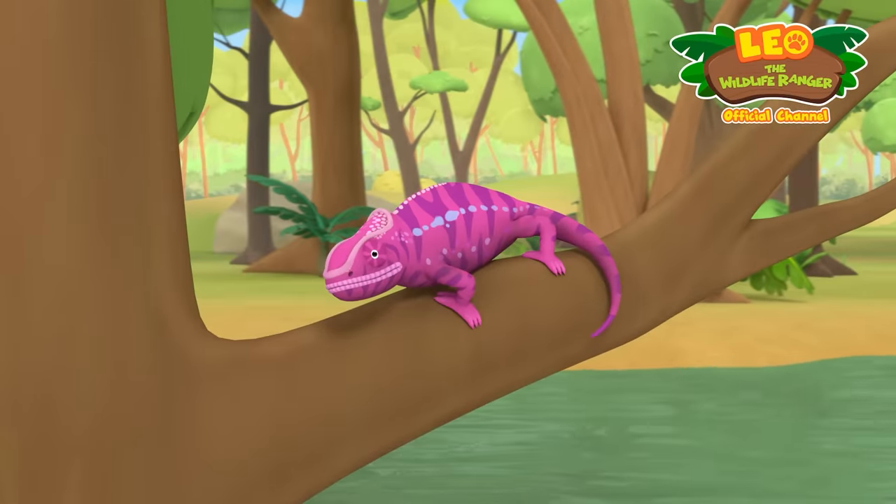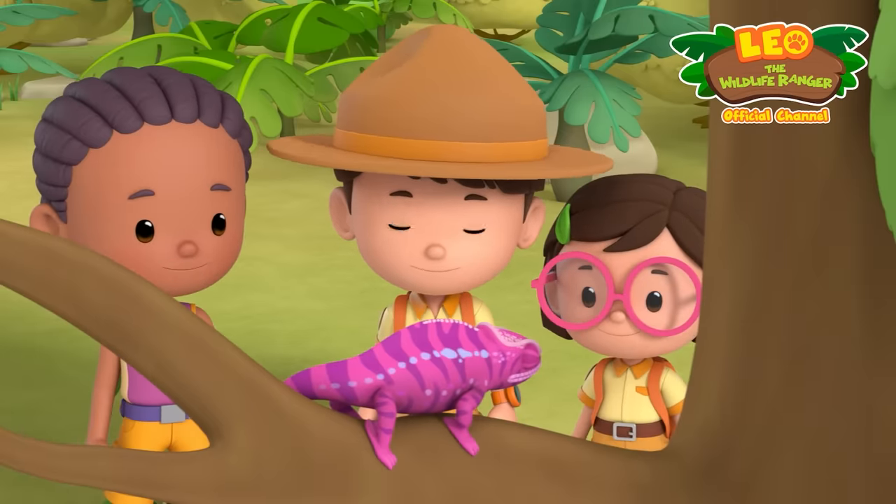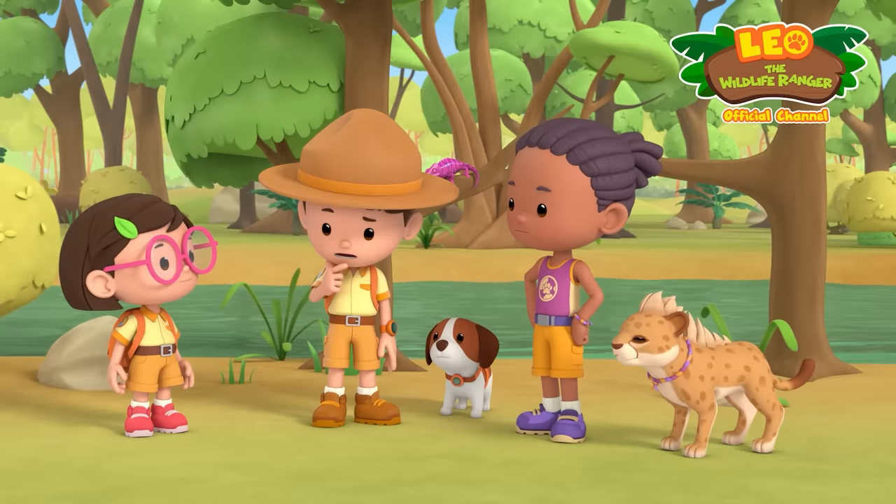Guys, look! A pink lizard! But lizards aren't pink.